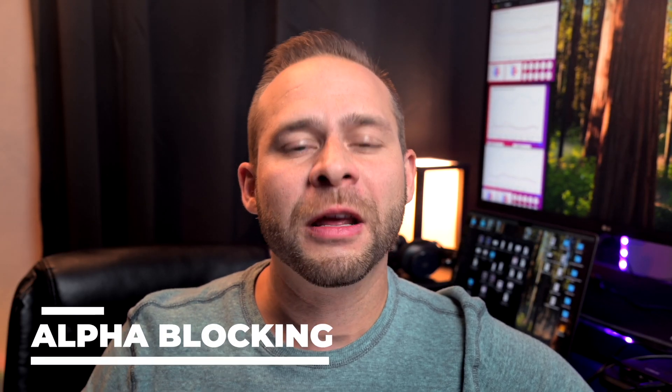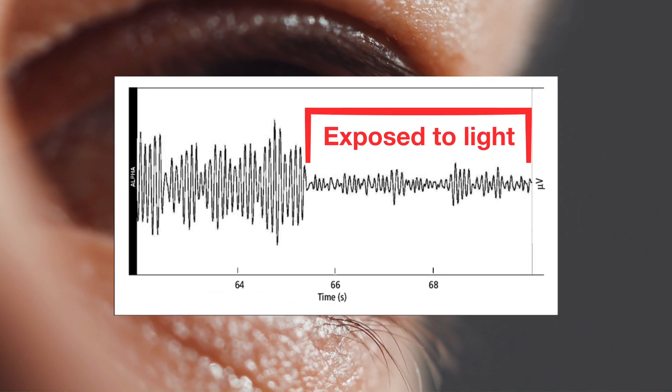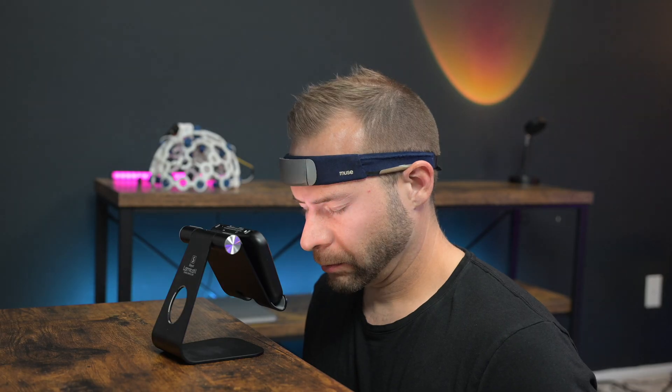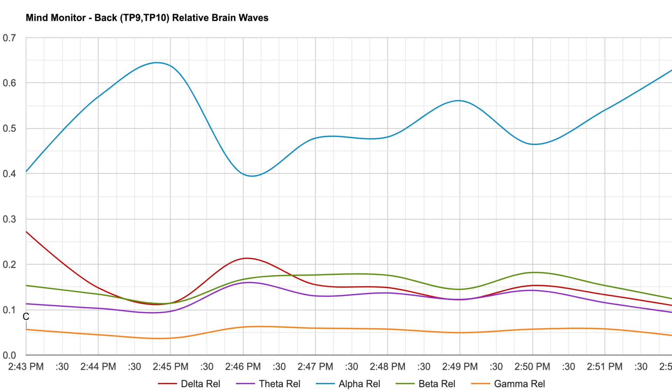I was actually really surprised about these improved meditation scores, because I know that light has something called alpha blocking, which causes levels of the alpha frequency brainwaves to go down when a person is exposed to light. And because the meditation algorithms are often rewarding increased alpha, this was the opposite result of what I expected. So in order to figure out what was going on, I took some raw brainwave data recordings of myself with no light stimulation, continuous light stimulation, and then NeuroVisor stroboscopic light stimulation and dove into the raw brainwave data.